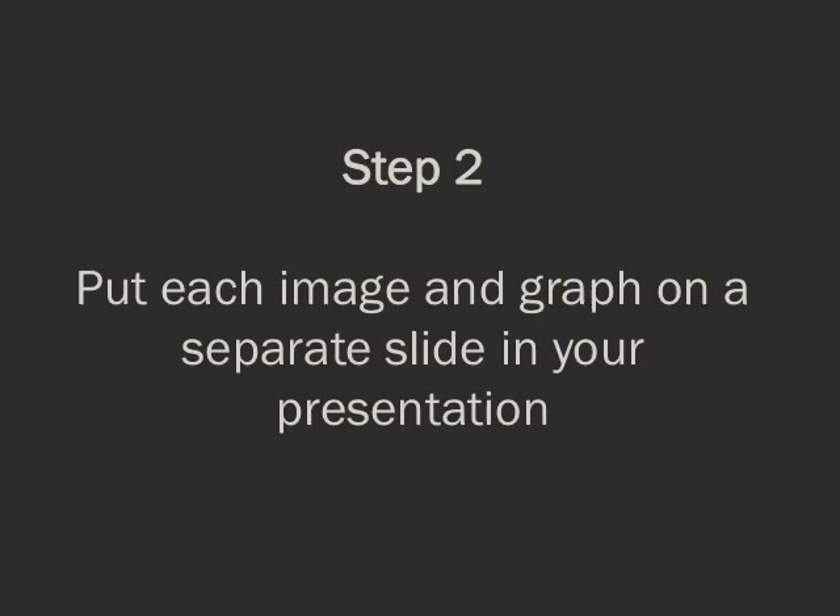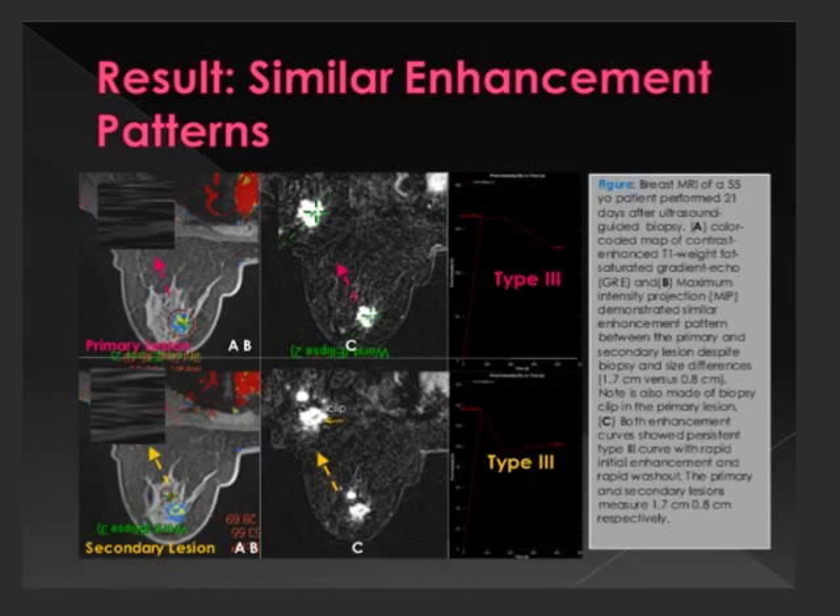Step two: put every image and every graph on a separate slide wherever possible. A slide with four images, a paragraph of text, lots of different colors, and text that's upside down is way too much. Nobody knows what they need to look at for the time that slide is likely to be up — way too much cognitive overload.